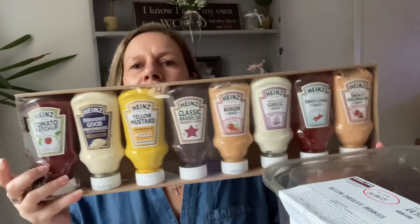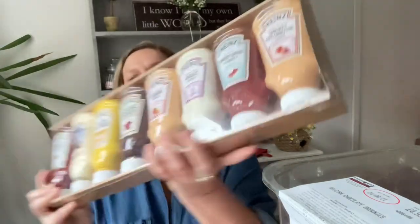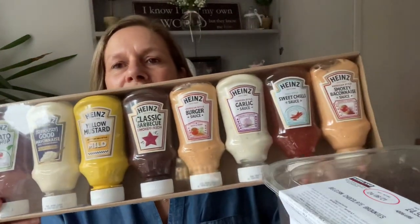We picked up this picnic pack — it's all for barbecues and burgers. Inside you've got Heinz tomato ketchup, Heinz mayonnaise, yellow mustard, classic barbecue smoky sauce, rich burger sauce, garlic sauce, sweet chili sauce, and smoky bacon sauce — never heard of that one! They were £6.89 for all of those.